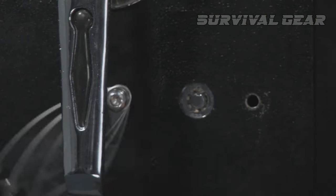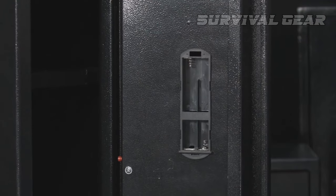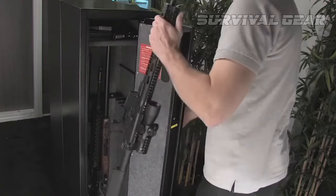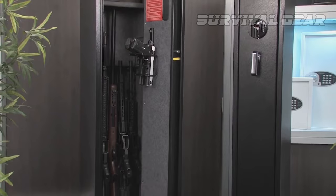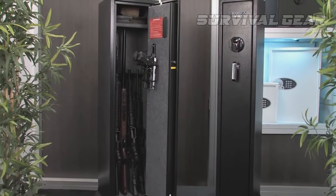Aside from the biometric entry, there's also a hidden keyhole for backup access. Barska has even included an emergency battery pack for when your battery runs low. This is a fairly spacious long gun safe, yet fits nicely in lots of tight spaces due to the narrower dimensions. You can store a number of handguns and four long guns with this unit. The internal schematic is organized and straightforward.